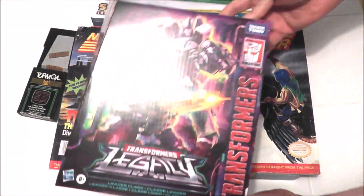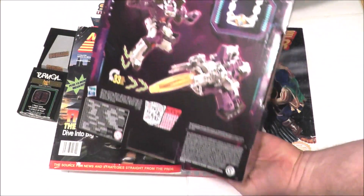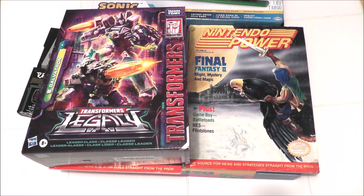For my birthday I got something I've wanted for a while — this Galvatron Transformer. I think Galvatron is a pretty cool take on the Megatron character, and he has that cool necklace with the matrix attached to it. A nice touch.